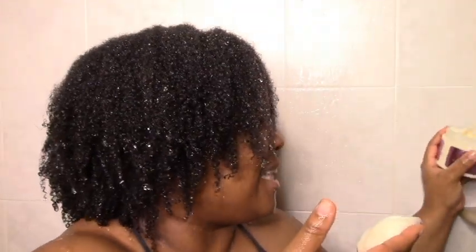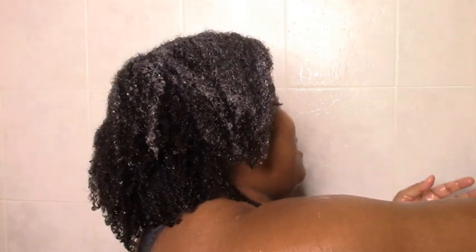Next we have the Moisture-Rich Hair Masque. Definitely on the thick side, fishy-scented of course. It just looks like it's going to penetrate — like that kind of off-white, honey-ish, humectant-loaded kind of thing. Spreads nice, spreads like a dream. The slip is there, the moisture is there, my hands are just gliding through instantly. Let me put it all in and come back.